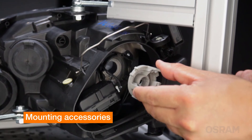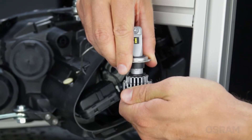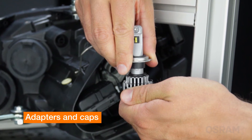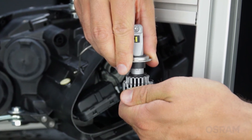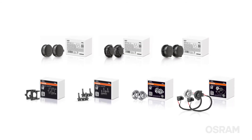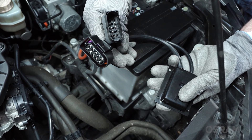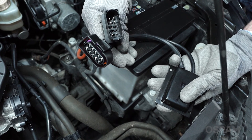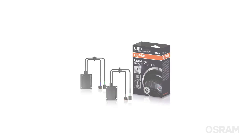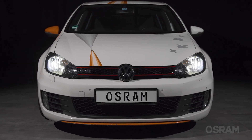Always check if additional accessories will be needed for installation. Due to their construction, some car models require adapters and caps for proper LED bulb installation. Use exclusively the accessories provided by the bulb's manufacturer to ensure the street-legal approval. Some cars also require a CAN bus, a small electronic control unit installed in between the vehicle wiring and the LED bulb. This is needed to avoid error messages on the onboard computer or the flickering of the LED bulbs.